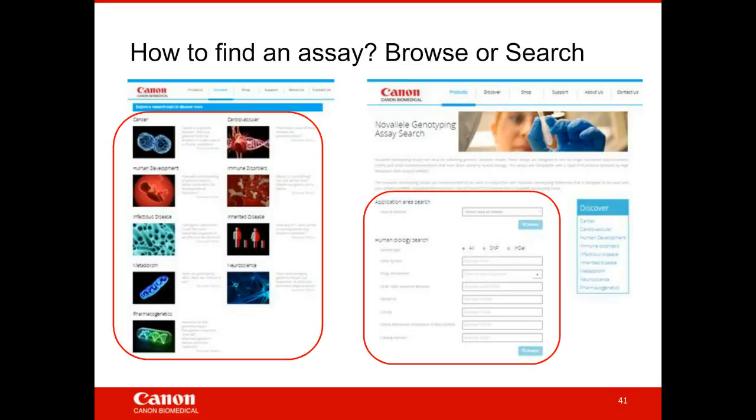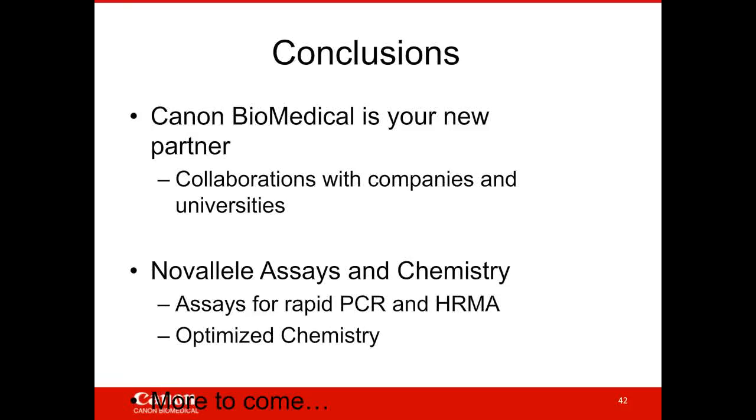You can search for individual SNPs to look at what impacts drug response. In conclusion, I'm happy to introduce Canon Biomedical as your new partner in biomedical research. We're already doing ongoing collaborations with other companies, working with universities, and advancing their research. To support human genetic research, we launched last year the NOVA allele Assays in Chemistry — assays for rapid PCR coupled with high-resolution melting analysis that can deliver genotyping results in under an hour. We have a lot more coming out later this year.